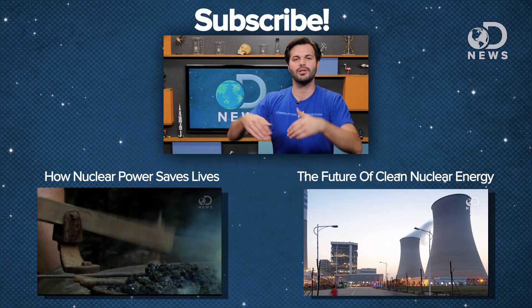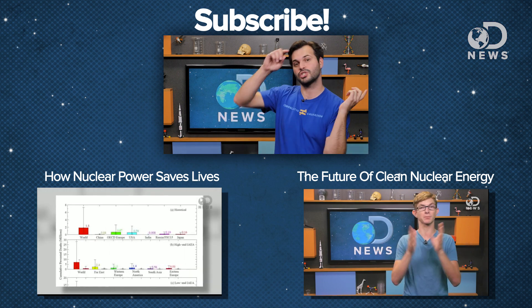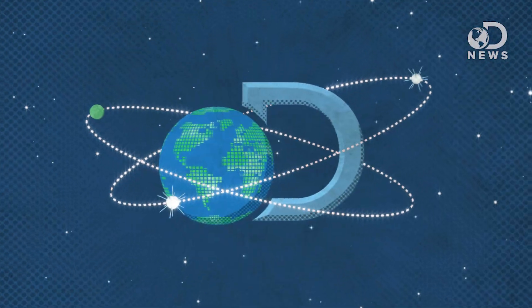But what do you think of all this? Do you want solar panels? Wind power? Hydroelectric? Coal? Nuclear? Tell us down below in the comments and debate it out. Make sure you subscribe for more DNews. You can also check out this video about why nuclear energy is saving lives — sounds crazy, but it might. Thanks for watching.